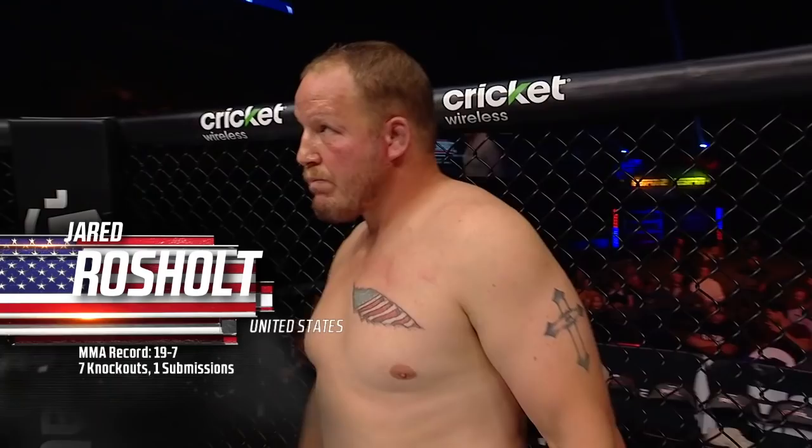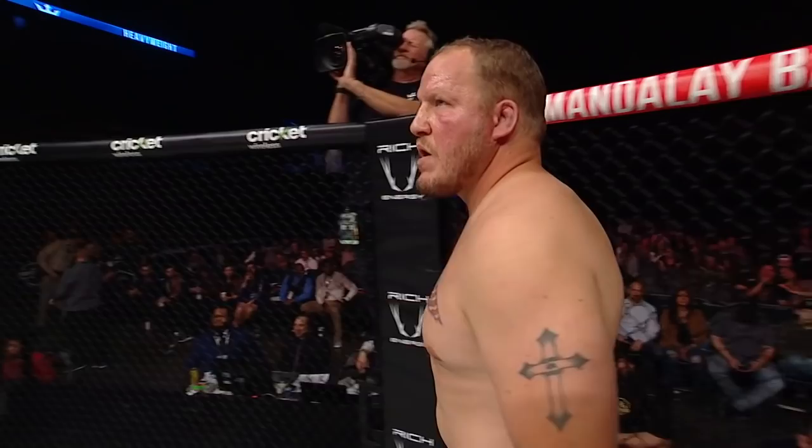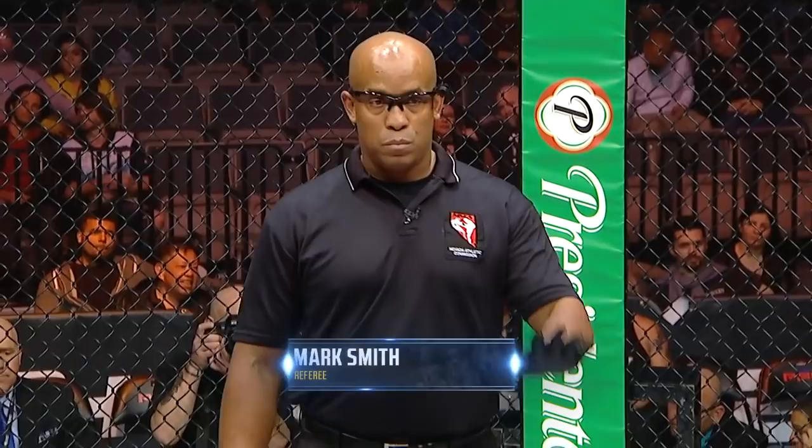His opponent, fighting out of the right corner, he is a wrestler standing at six foot two, weighing in at 254 pounds. In 26 professional bouts, he has a record of 19 wins and seven defeats. He is the number seven seed, fighting out of Sandpoint, Idaho — here is the new Big Show, Jared Rochelle. Your referee in charge, Mark Smith.